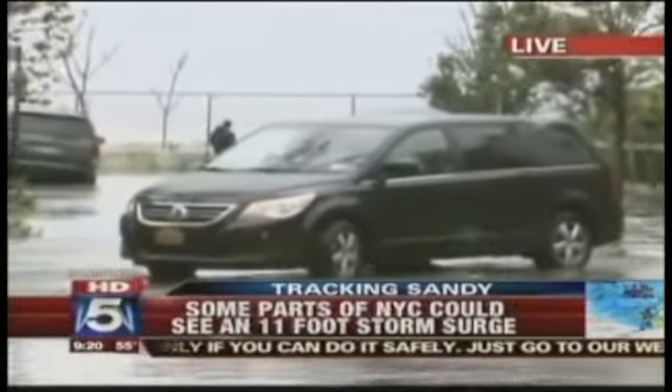Dr. Philip Orton, maritime research scientist, thank you so much for being with us this morning. We appreciate that information. We're already seeing flooding in the area.